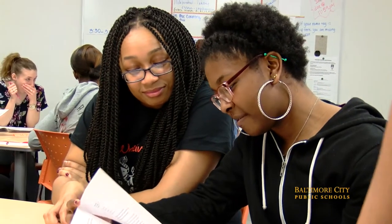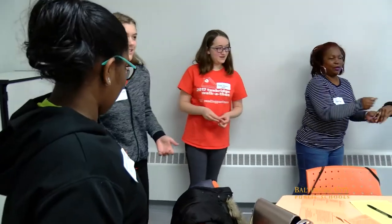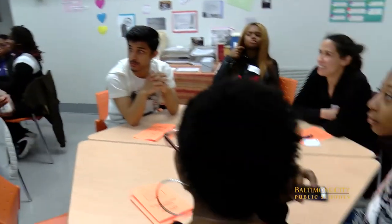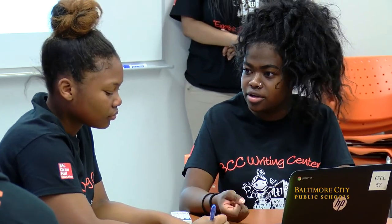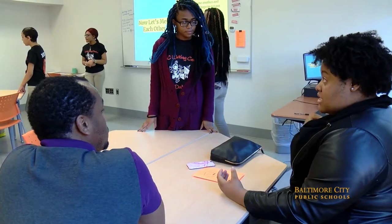The writing center at Baltimore City College is an important resource for students where they can get the chance to be tutored by one of their peers. At the conference, students from City College went through logistics: what makes a great tutor, how to conduct a tutor session, and why it is so beneficial to students.